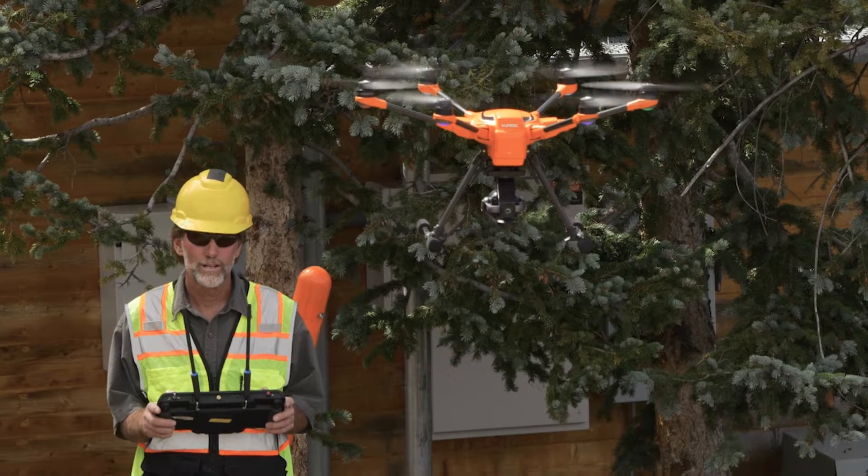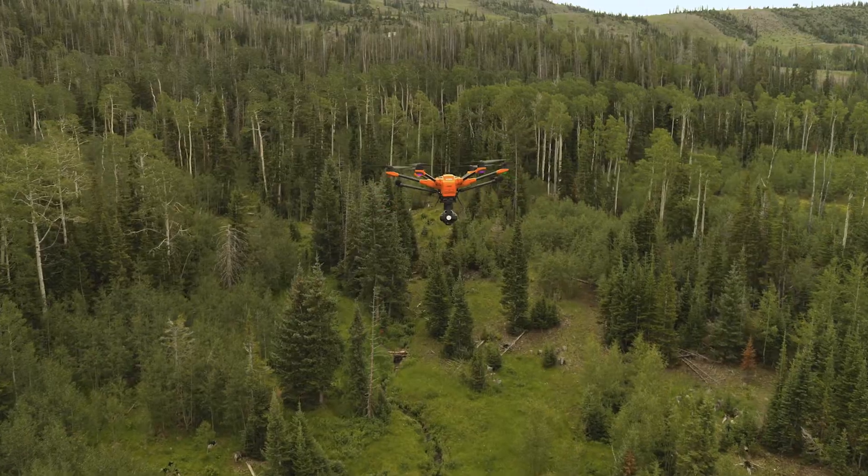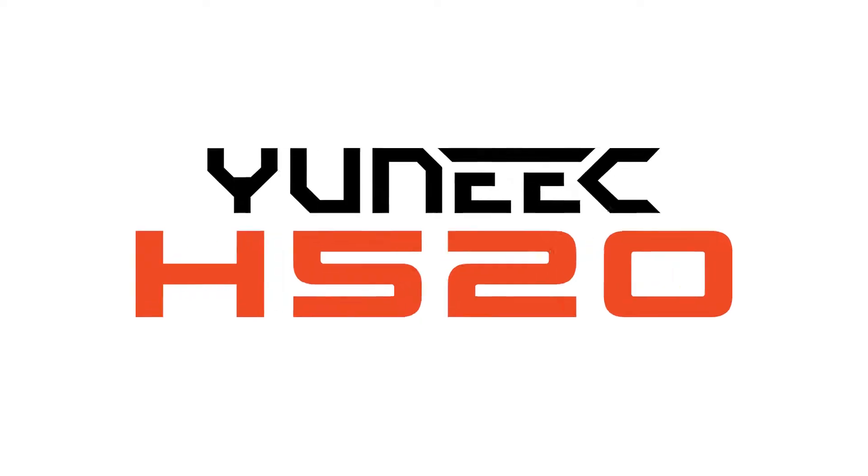I don't believe the drones can replace a human — I don't think they're even intended to. All the drones are really here for is to make the human experience safer and more productive. I love this bird.